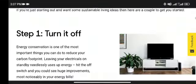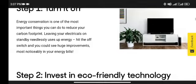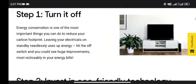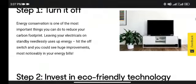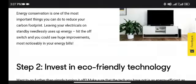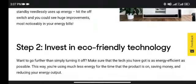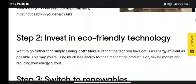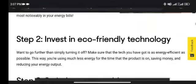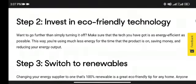Step 1: Turn it off. Energy conservation is one of the most important things you can do to reduce your carbon footprint. Leaving your electricals on standby needlessly uses up energy. Hit the off switch and you could see huge improvements, most noticeably in your energy bills.